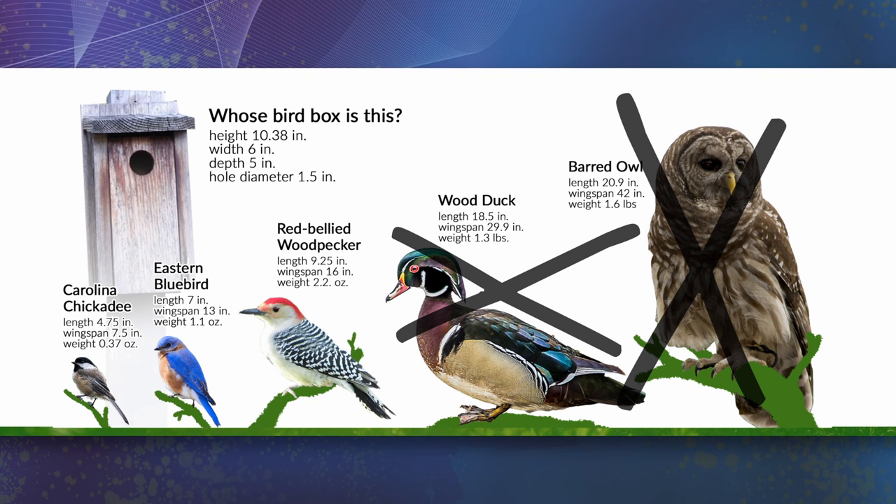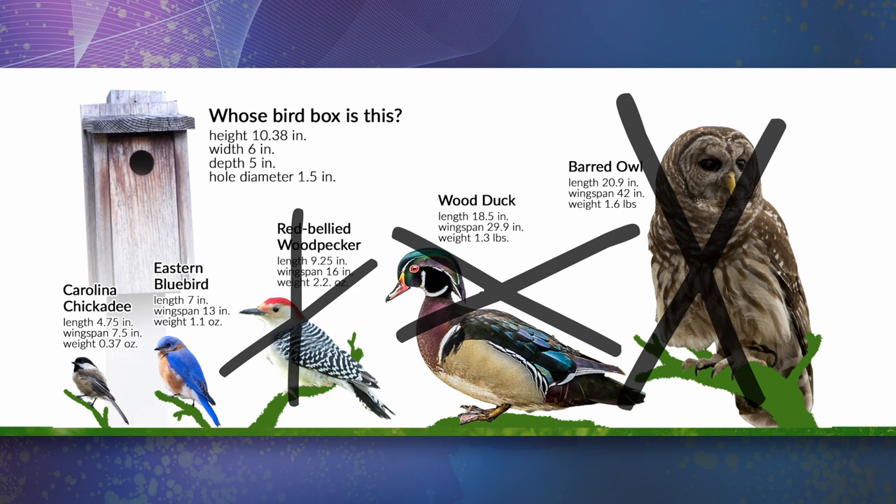Maybe the woodpecker might be able to squeeze through, but it wouldn't be comfortable. The box itself is only about 10 inches high and 5 inches deep. The woodpecker may have a small profile, but it's over 9 inches long with a 16-inch wingspan — it's not so easy to stretch out given those dimensions. That leaves just the eastern bluebird and the Carolina chickadee. But which one is it?